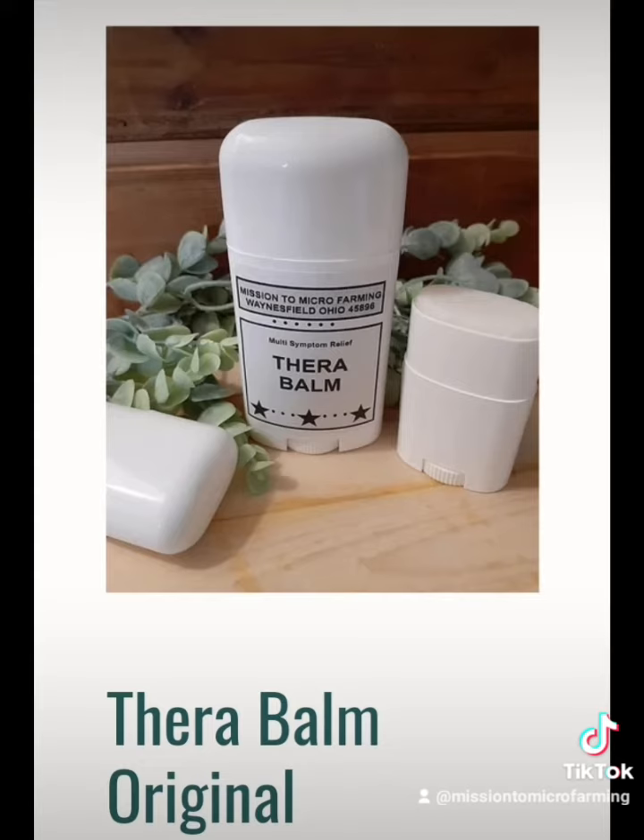Therabomb also provides earache relief in both children and adults, carpal tunnel relief, relief of symptoms from poison ivy, sumac, oak, and jiggers, rapidly eliminates infection on skin surfaces and small wounds, controls infestation of leg mites in poultry, and acts as a bug repellent for the ears of outside animals and livestock.